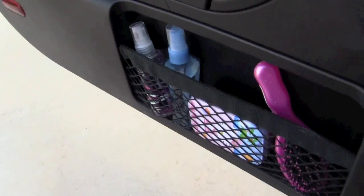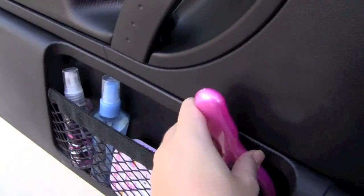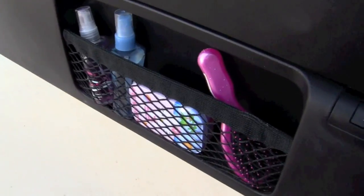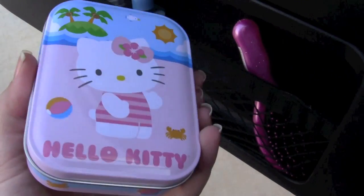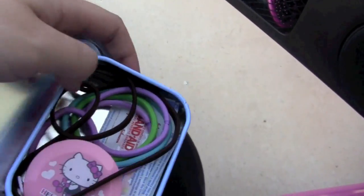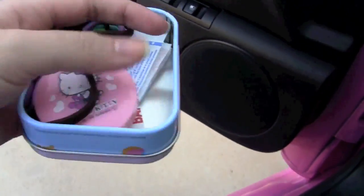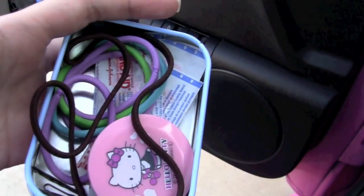On the driver's side I have this little mesh thing on both sides of the doors where I keep some travel essentials. I have a brush — it's just a travel brush I got in Hawaii for when my hair is straight and it's windy outside. I have this little Hello Kitty tin I showed you guys in a haul video, from Target's dollar section. In it I have hair ties, some band-aids, bobby pins, and a Hello Kitty tape measure.